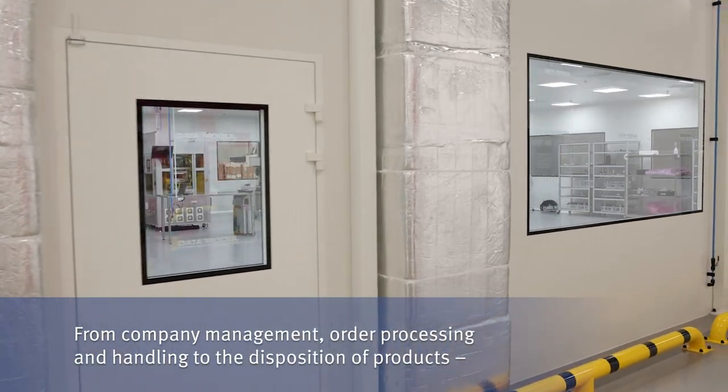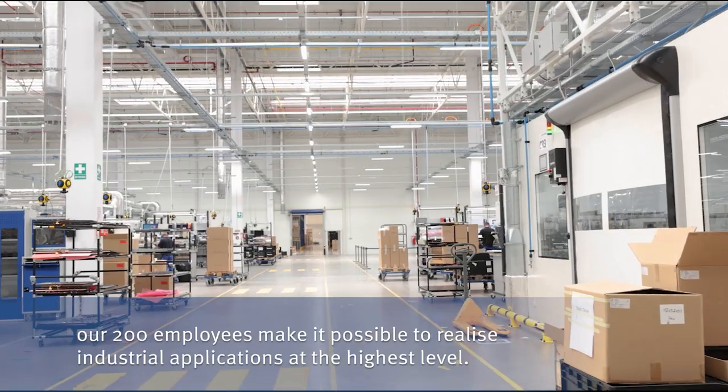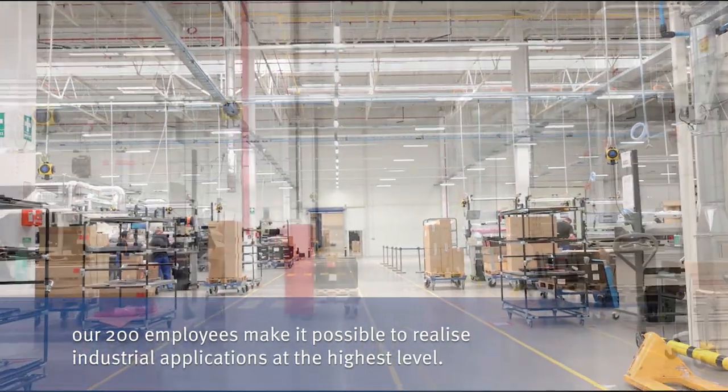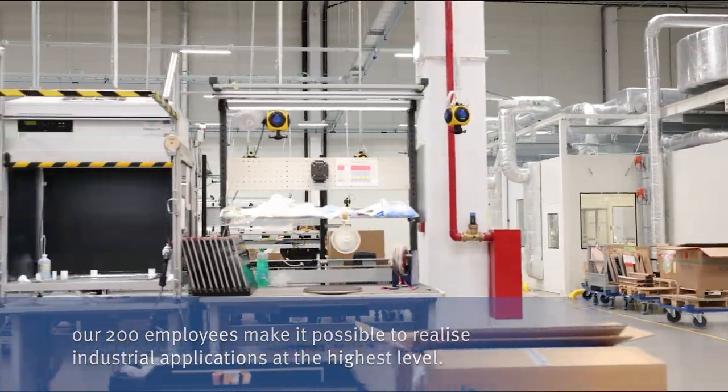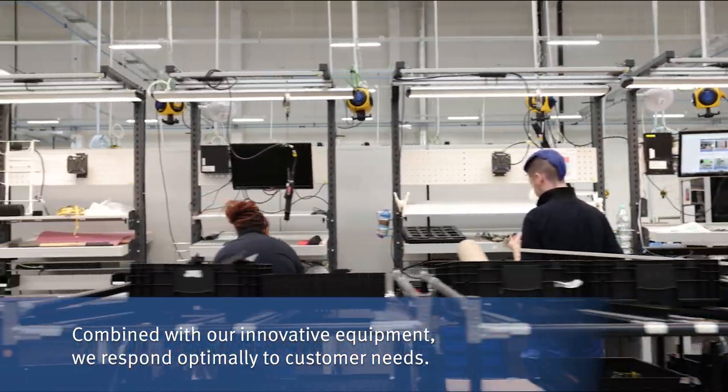From company management, order processing and handling to the disposition of products, our 200 employees make it possible to realize industrial applications at the highest level. Combined with our innovative equipment, we respond optimally to customer needs.